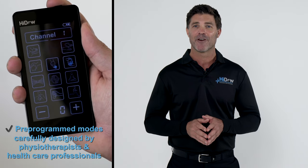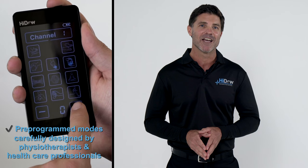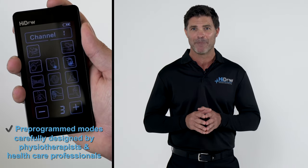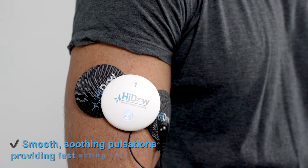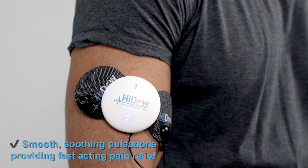So what makes HIDOW different from other devices available today? HIDOW's pre-programmed therapeutic TENS and EMS modes have been carefully designed by physical therapists and healthcare professionals to give the best stim experience on the market — no bite, no sting, only smooth soothing pulsations that will provide fast-acting pain relief so you can get back to doing what you love.